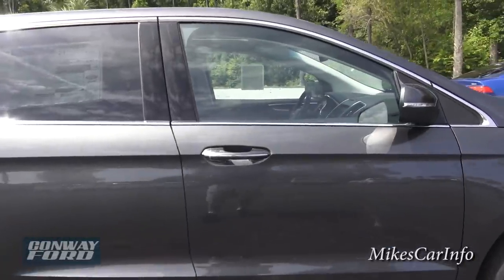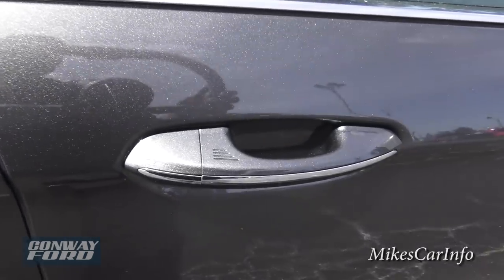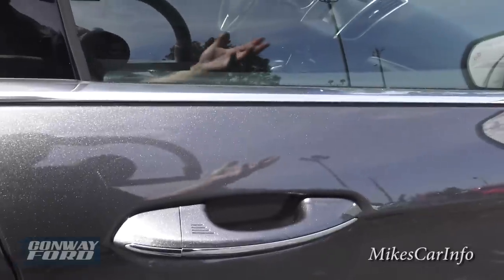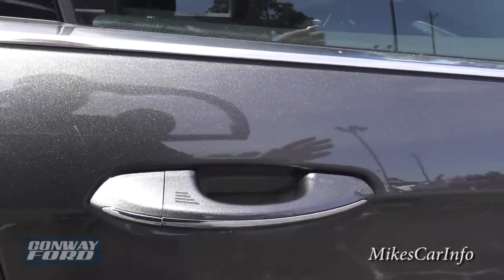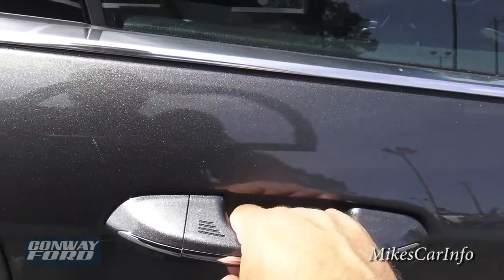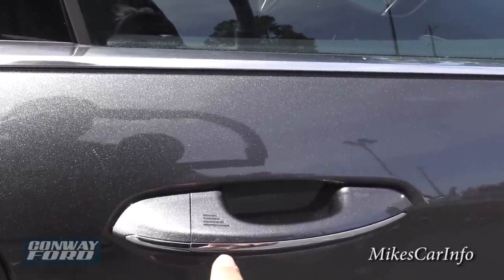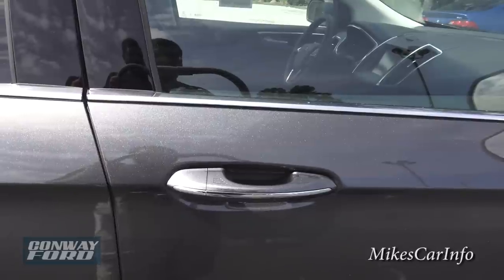It does have a proximity key, so you don't actually have to take the key out of your pocket. You can just walk up to the vehicle — the handle senses the key nearby. The vehicle is locked, and I can just put my hand on the handle and it unlocks. You can see these little lines here — I put my finger there and it relocks. It senses the placement of my hand to lock and unlock.